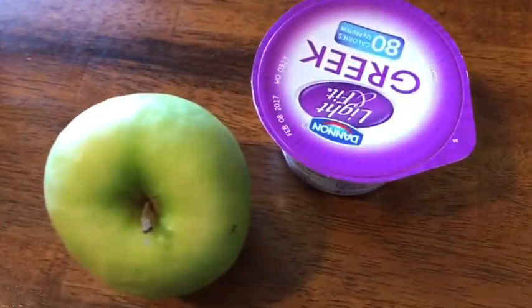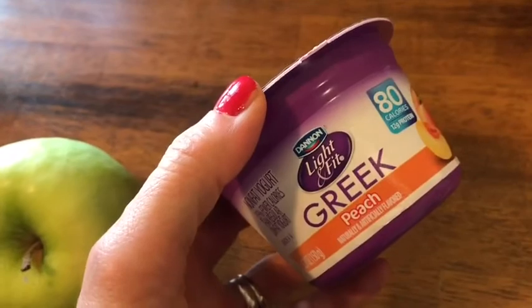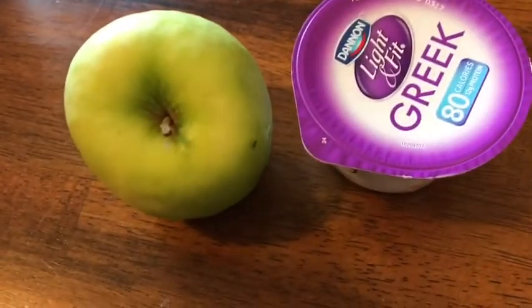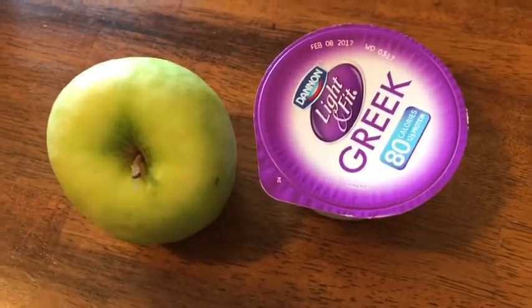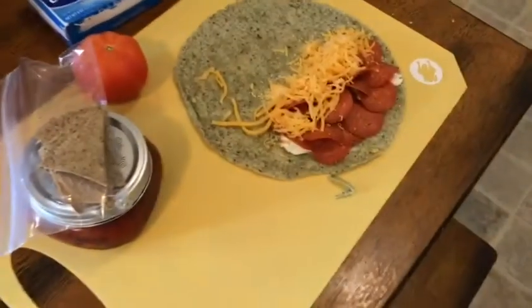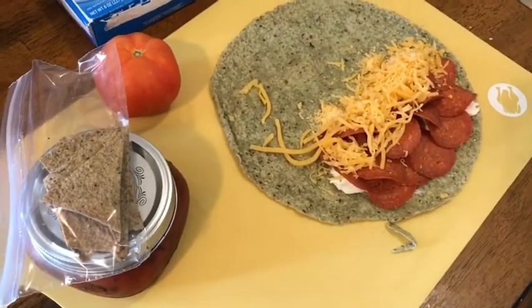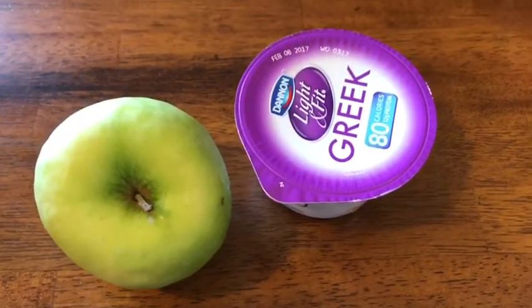For snack I'm having a Greek light and fit yogurt for two smart points — the peach flavor and the apple that I did not eat yesterday. So snack is two smart points. That's two points for breakfast, two points for lunch, and two points for snack — six points until dinner tonight.